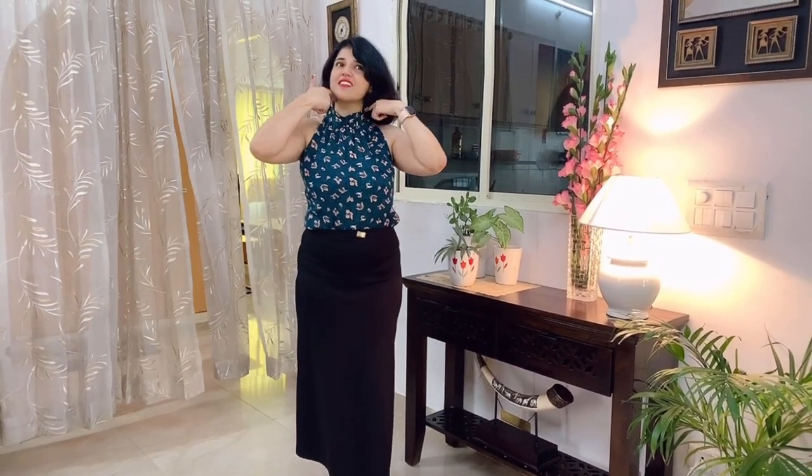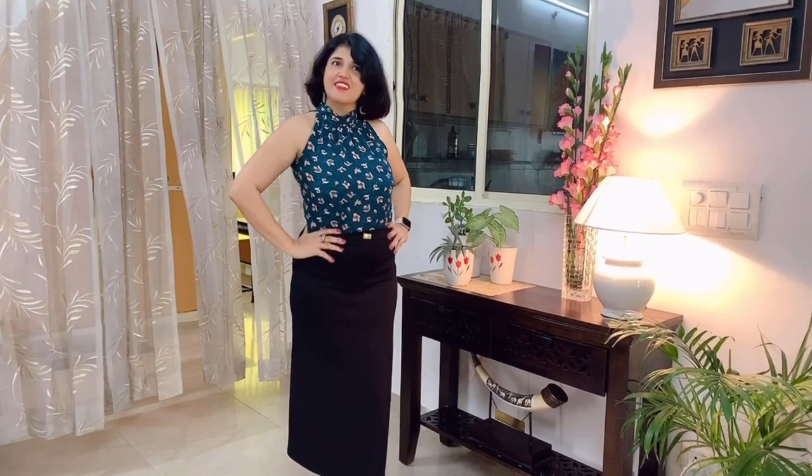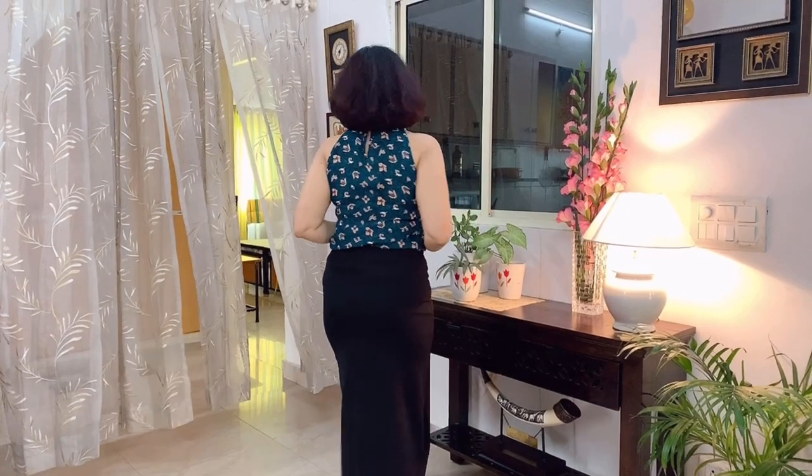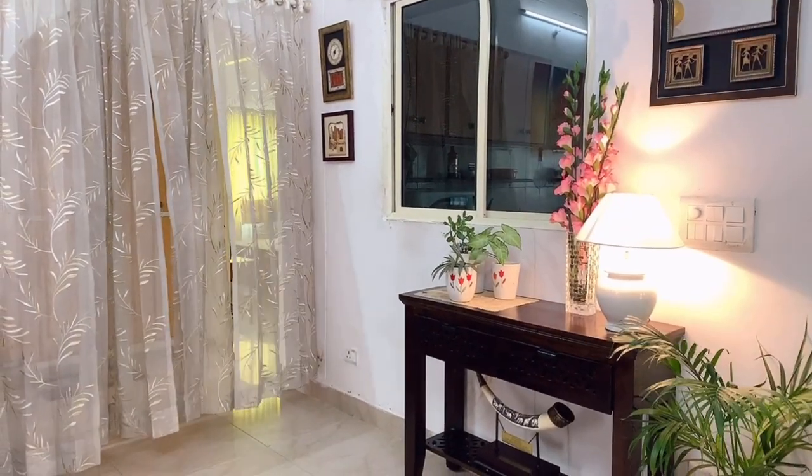My next recommended top is a halter neck top. Halter neck tops are a very popular style statement — they are very slim and streamlined. Generally halter tops are bare from the back, but my version is not bare from the back.